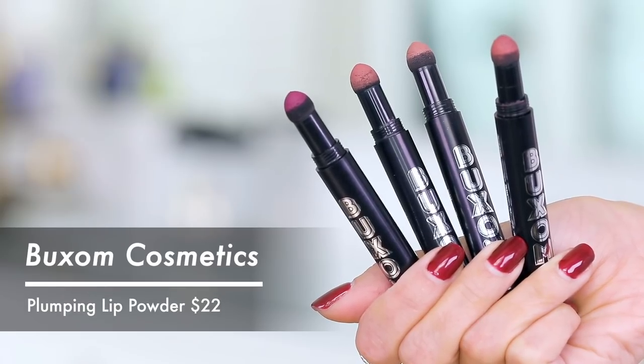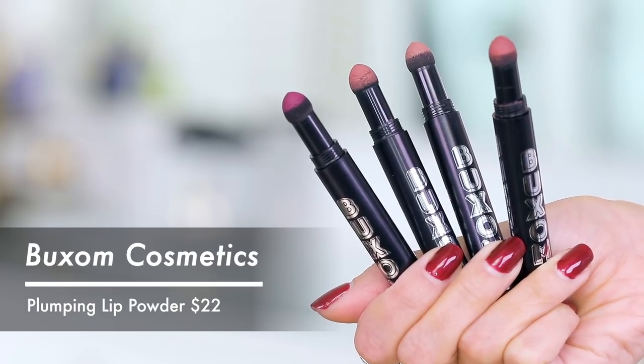So today what we are discussing is from Buxom Cosmetics, and this is a plumping lip powder. You heard me correctly — it is a plumping lip powder. I don't really know how the whole powder thing and a plumper kind of joined hands, but we're gonna figure out if it actually does anything or if it does nothing.